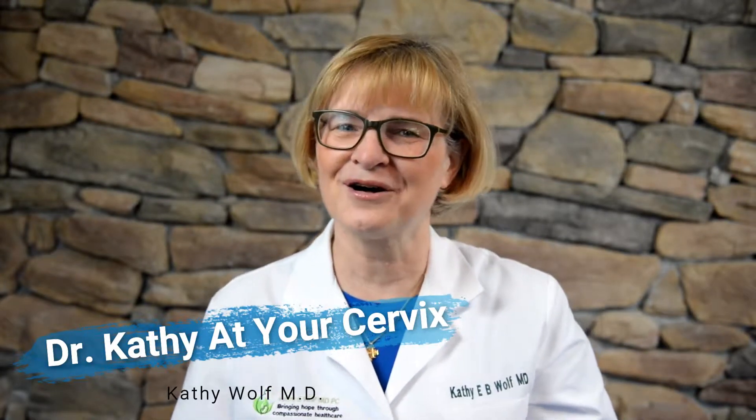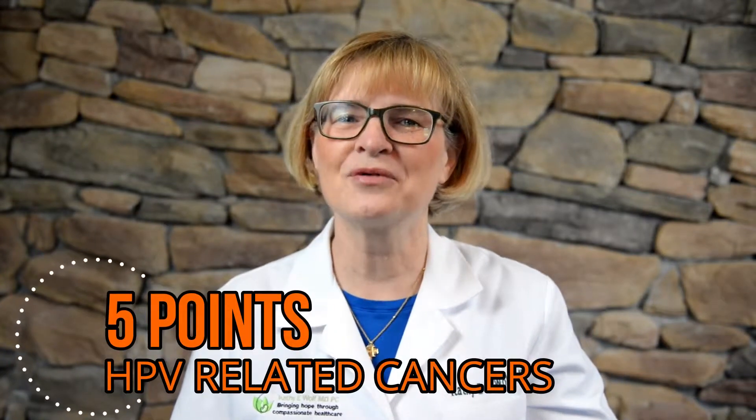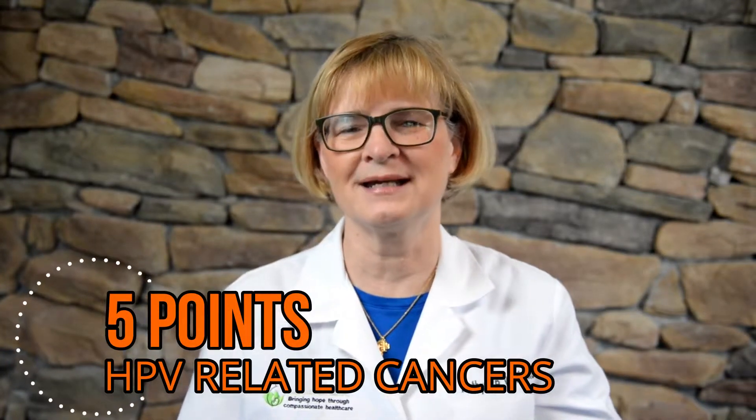Hello, I'm Dr. Kathy at your cervix. If you've hung out at this channel at all, you will know that I'm trying to make sense of women's health care for you so that you can become a healthier you. Today I will go through five points about HPV related cancers.